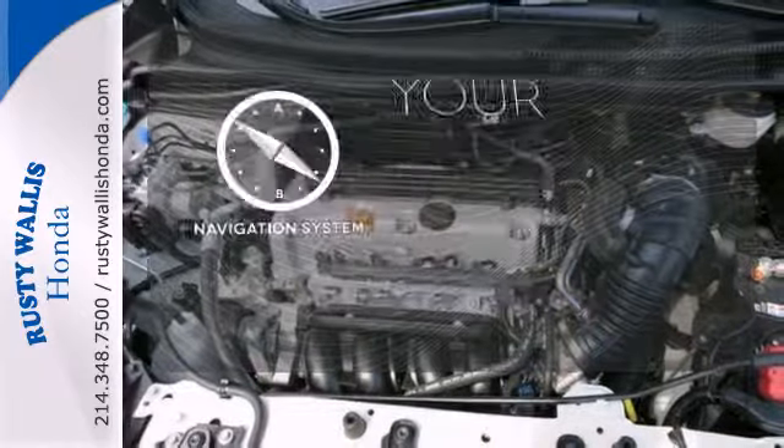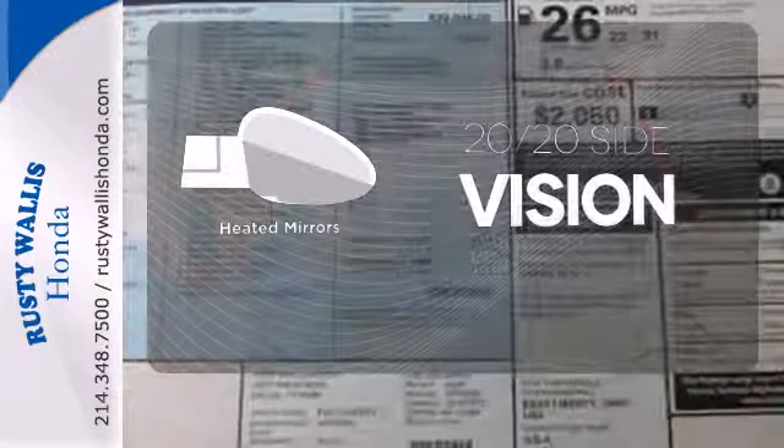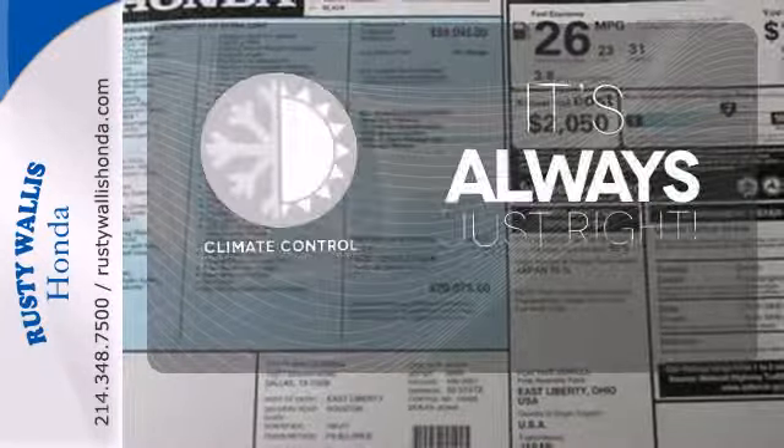It comes with a navigation system to easily guide you to your destination. The heated mirrors let you see behind you without all the work. Set it and forget it with the climate control.